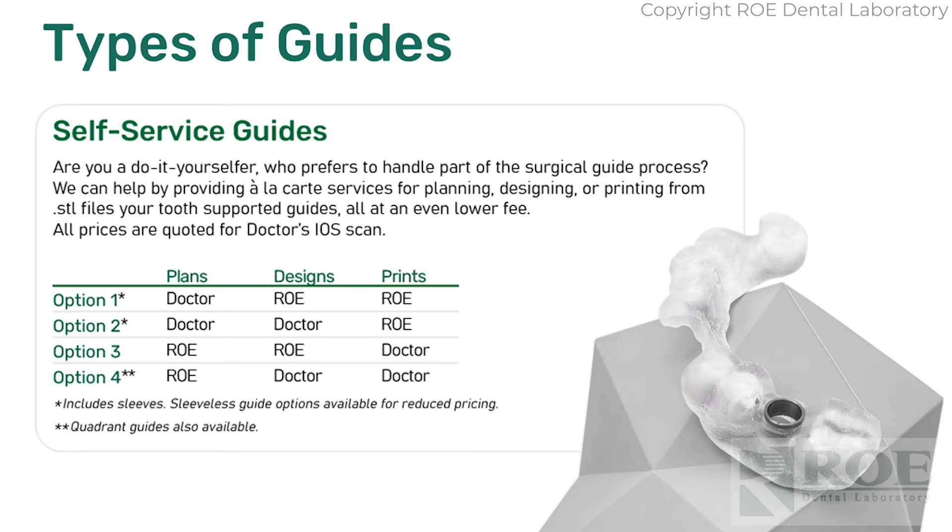There's also an a la carte approach — all different ways to acquire a guide. What we normally do is we do everything: plan, design, print, ship, and put the sleeves in. But if you're interested in planning yourselves, printing yourself, or some combination, we offer just about everything. The least expensive option would be we plan it and then you design it. When you upload a case, you can see these options — they're all a la carte. Just click what you want us to do and what you want to do yourself.